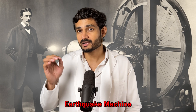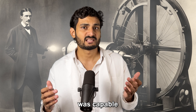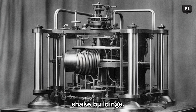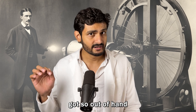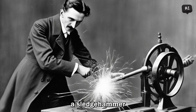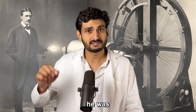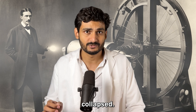This video is about an earthquake machine that Nikola Tesla built in his lab. This machine was capable of generating vibrations that could shake buildings. When Tesla started this machine, things got so out of hand that he had to use a sledgehammer and destroy it. And if he hadn't destroyed the machine, the building in which he was demonstrating it and several nearby buildings would have collapsed.